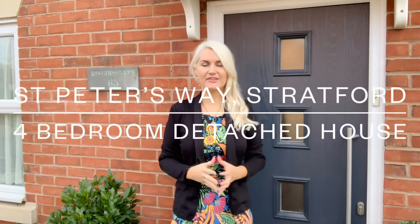Welcome to St Peters Way, a fantastic detached family home situated in this popular location north of the river. I'm going to take you around and show you a virtual tour of this property and what it exactly has to offer you. I will show you the outside first and the quiet location and the beautiful surroundings.